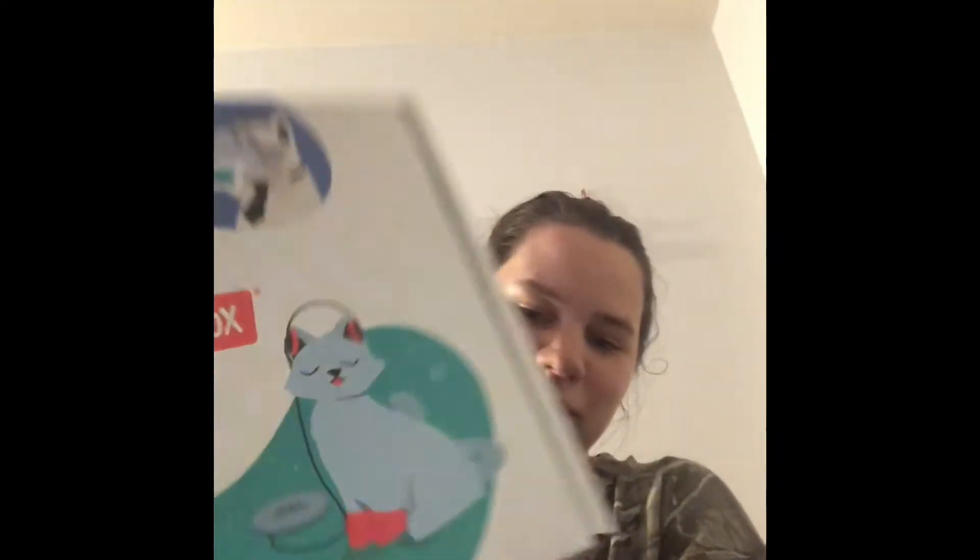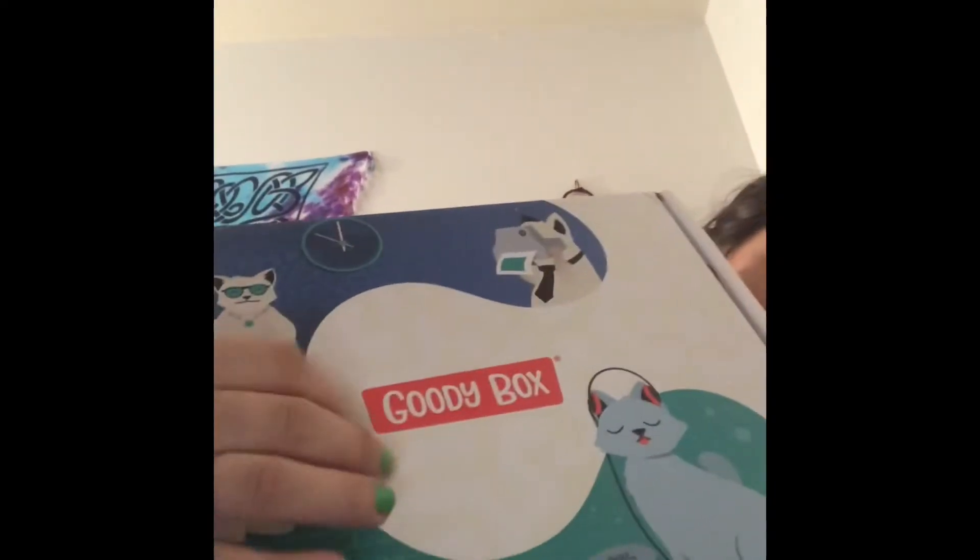Hey y'all, so I have that other Chewy box that I was waiting for. Most of these are going to be like Christmas presents. My cats get Christmas presents — they are like my children. And yes, I'm an early Christmas presents shopper. We have the goodie box from Chewy.